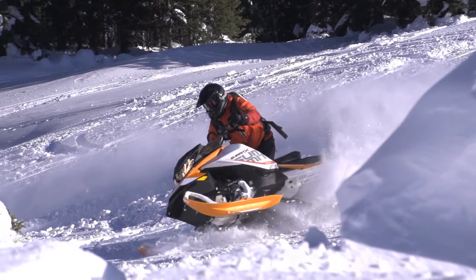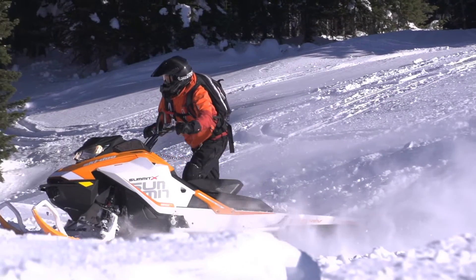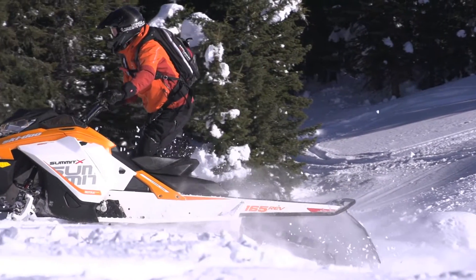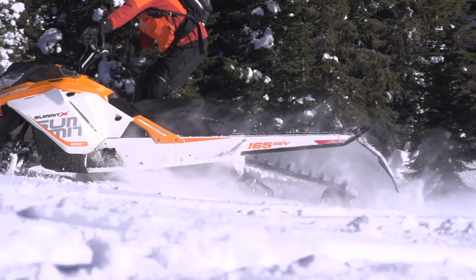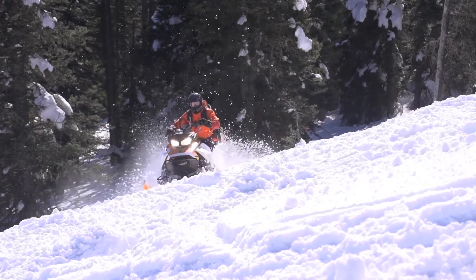This entire package is something to behold. It is light, nimble, rider-friendly, fuel-efficient, and the whole thing rides on the T-Motion skid. Look at all that power and performance hitting the snow and hooking up with a 2.5 or 3-inch lug, and you really get an appreciation for how incredible this powder riding experience is.